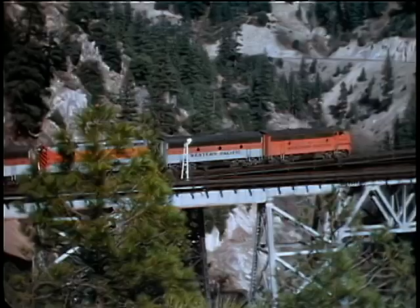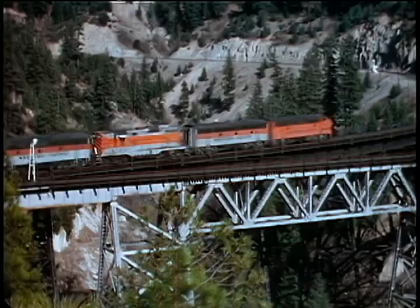This WP freight is taking the add-on section of the Keddie Wye Bridge to head compass north to Beaver, California.